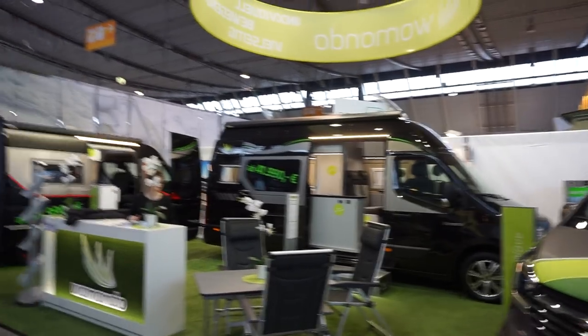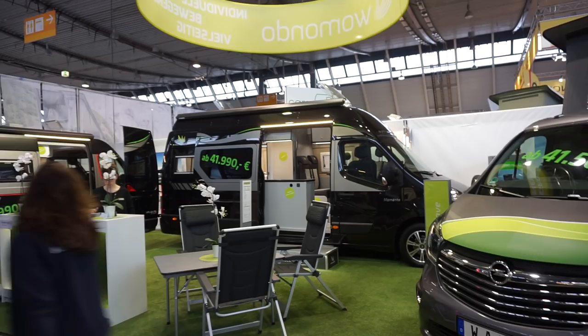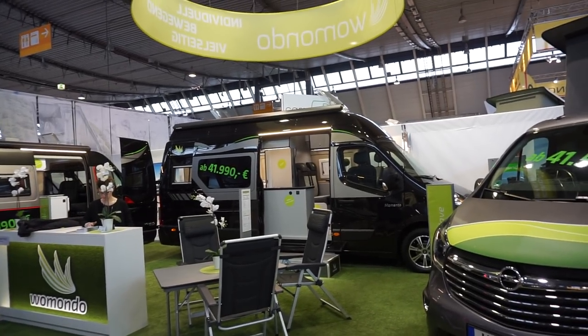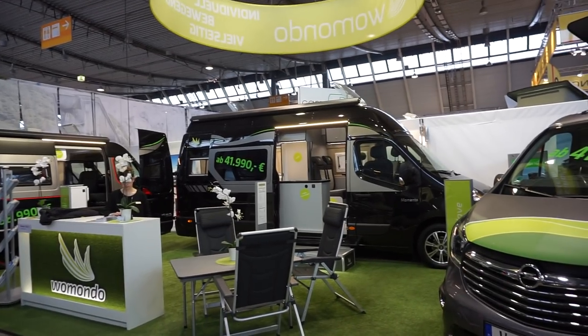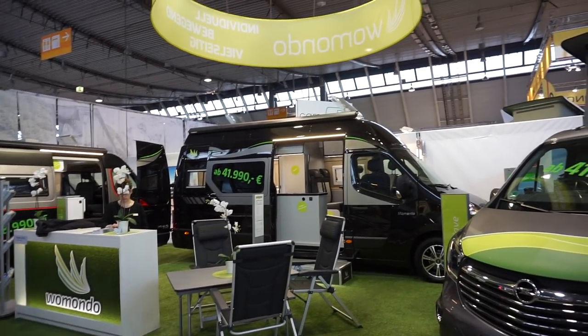Stuttgart, Thursday the 18th of January 2018. This is just before the trade fair opens so people are hoovering and there's not much I can actually do about that. Unfortunately it's the one time I can actually get in to film things.